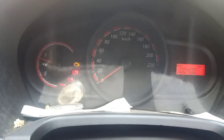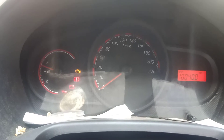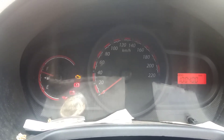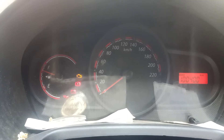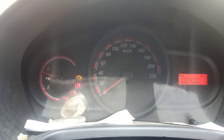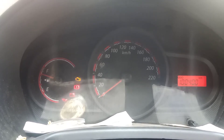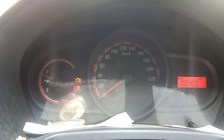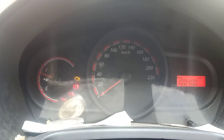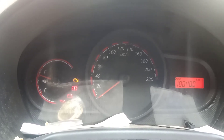Hi guys, I'm back with a new problem with my Ford Figo 2013 model. I have driven my car about 1,400,000 km and it's been six and a half years that I've been driving this car. The major problem I faced till now was with my clutch plate, other than that there was no major problem.